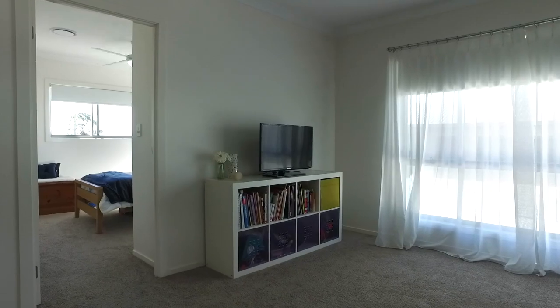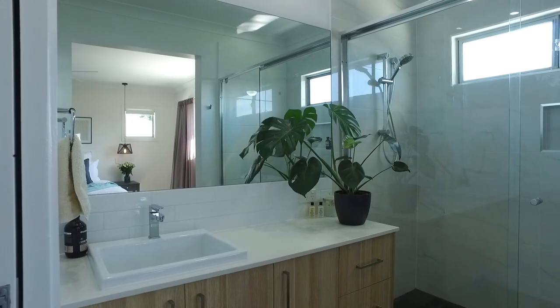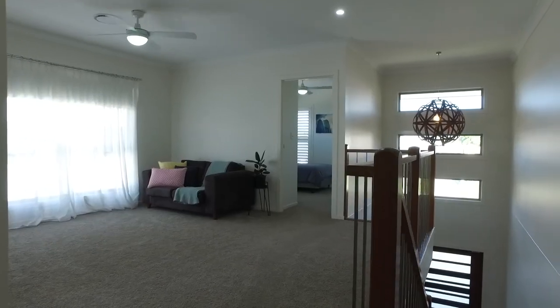The bedrooms offer ceiling fans and built-in wardrobes with custom shelving. Rounding off the upper level is another casual lounge space or kids retreat.